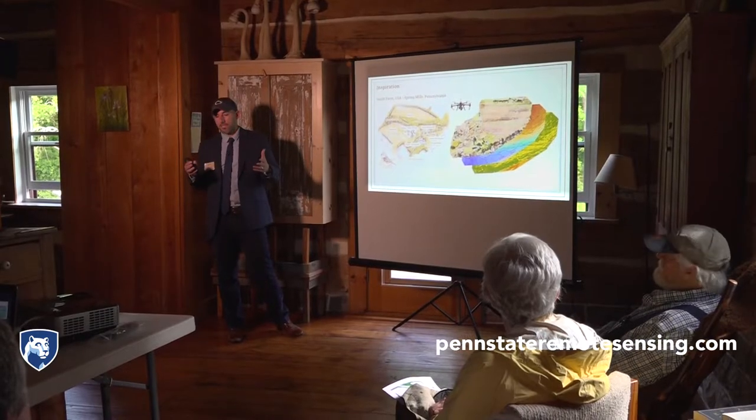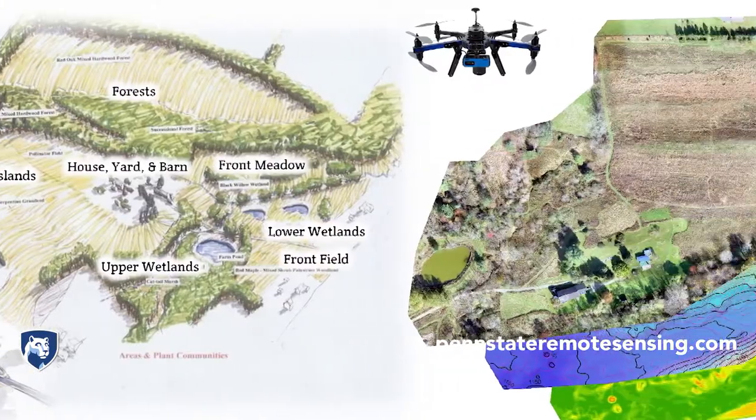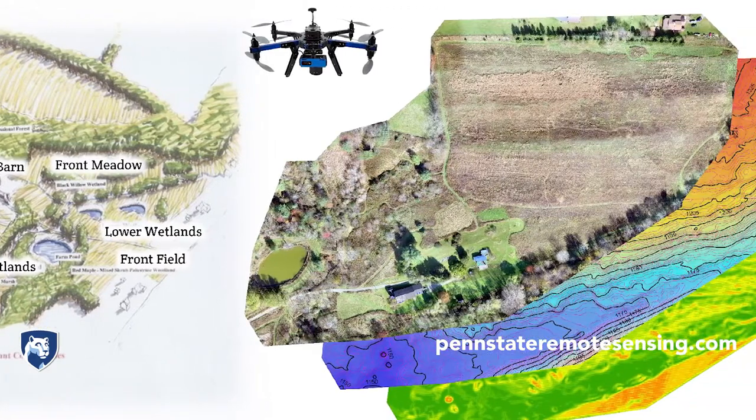In addition to a master's, he also accomplished a certificate in remote sensing and earth observation. When you talk about certificates, it shows what you can do with a specific kind of technology. A specialized set of skills gained from doing the certificate enabled a project of this kind.